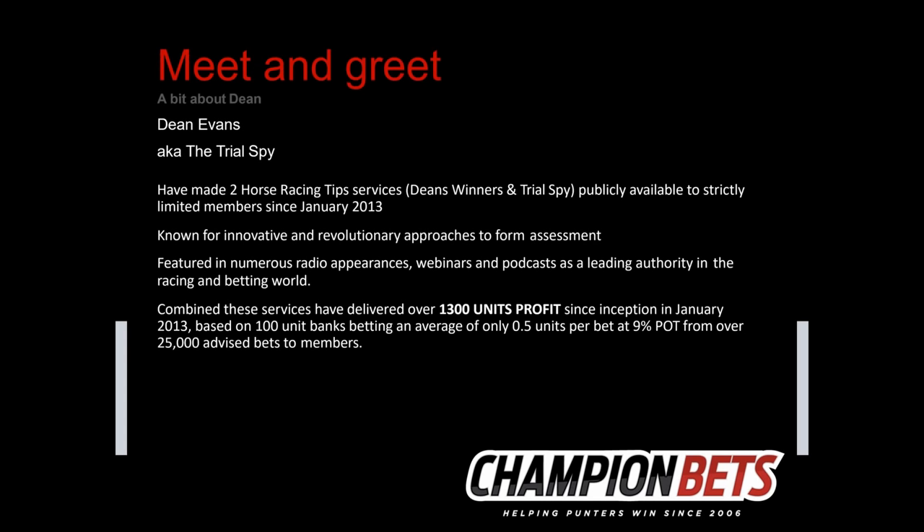A little bit about me. My name's Dean. I've got two horse racing tip services I've been running for six years — Dean's Winners and Trial Spy — both to limited members. I've done a number of radio appearances, webinars and podcasts on racing and betting. Combined, these services have delivered over 1,300 units profit on 100-unit banks, around 9% POT, with over 25,000 advised bets over the years.